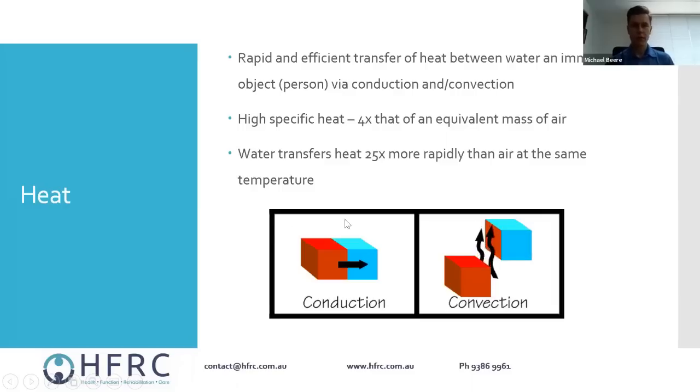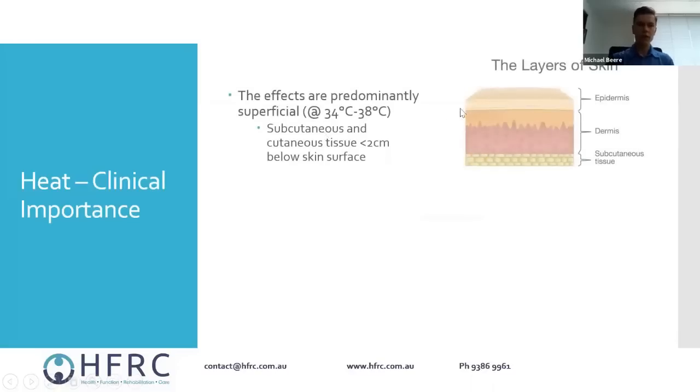Because our pool sits just below body temperature it'll feel really warm when you first jump in, like a warm bath. But as you spend time in there it will equalize — it won't feel as warm — because the pool initially transfers its heat to your skin and the couple of layers just below. As you start doing exercises your body temperature increases a little, and that heat then dissipates back out into the water.